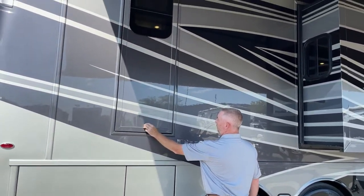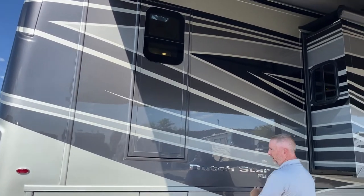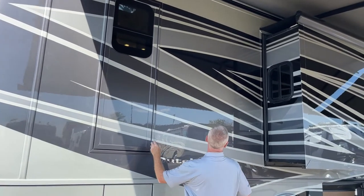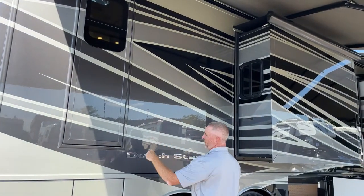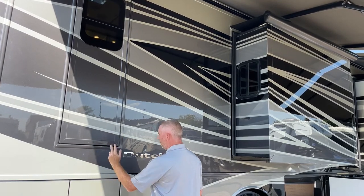A great feature on all the Newmars is the egress door. If for some reason you're in the bedroom and the generator were to catch fire, instead of trying to figure out how to get out the window, you open this, pull a little tab, and you can put a ladder down and walk out.